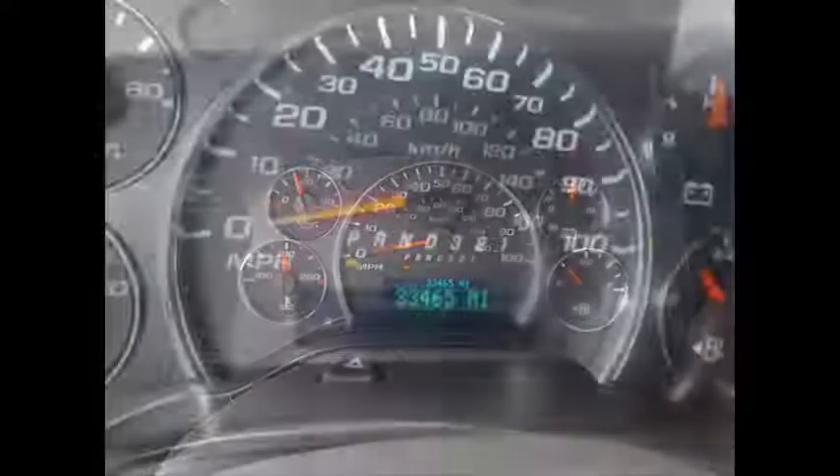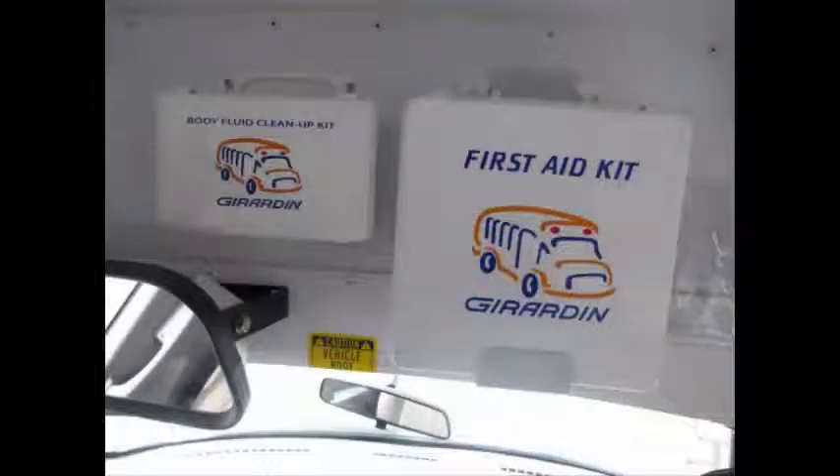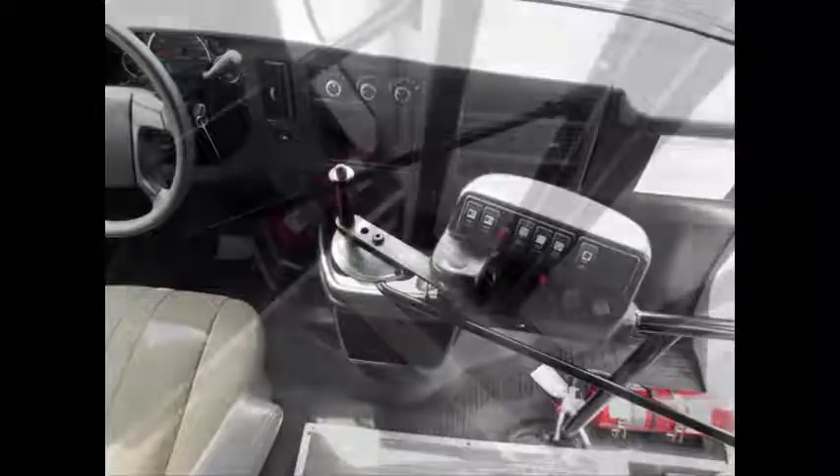All other mechanical functions are in excellent working condition and all fluids have been checked and changed as needed. Front and rear air conditioning and heat. Tilt wheel. This used activity bus for sale has 33,465 miles on it. It is also equipped with safety equipment including a first aid kit and fire extinguisher in case of an emergency.